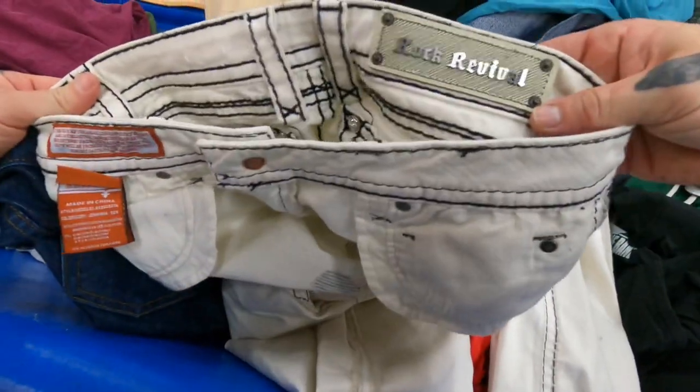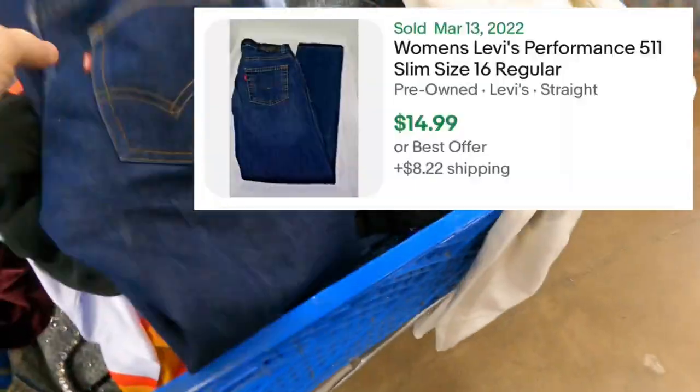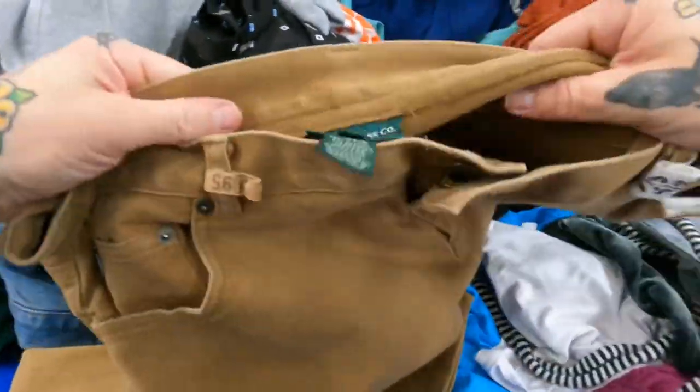The fact that nobody picked up this vintage Garfield alarm clock is very upsetting to me. Let's see if these are good — Five Elevens, nice. These Rock Revivals are going to be awesome — they're inside out, which is probably why no one grabbed them. That's a nice hit right there.